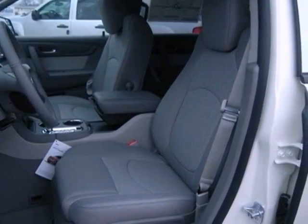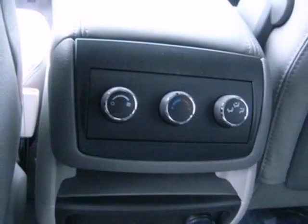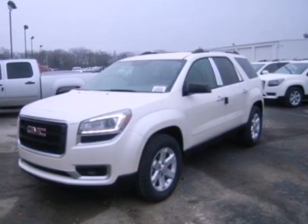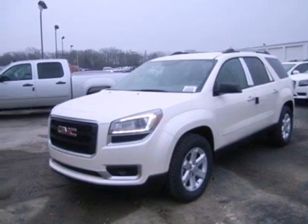Backing up is a breeze, thanks to the assistance of the backup camera and rear parking sensors. Enjoy the versatility of this family-hauling 2013 Acadia today.